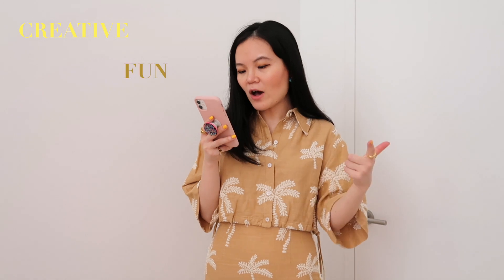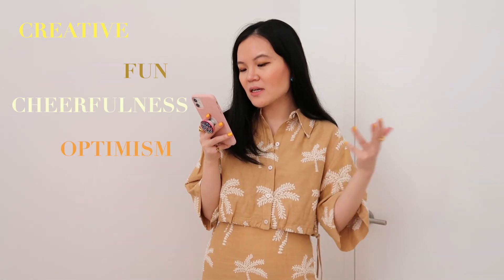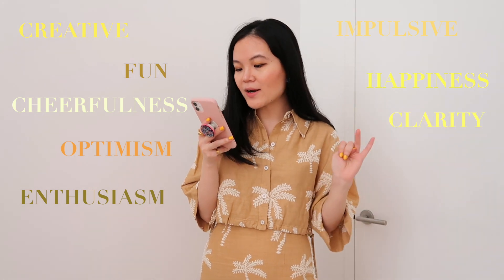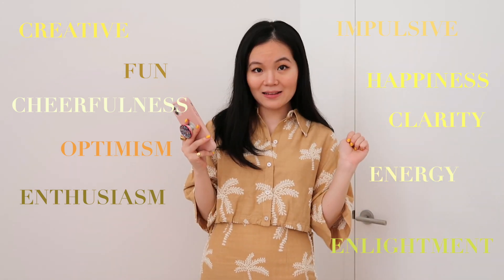More specifically, yellow represents creativity, fun, cheerfulness, optimism, enthusiasm, impulsiveness, happiness, clarity, energy, and enlightenment.